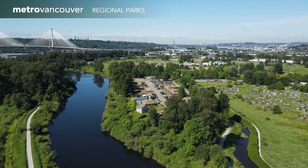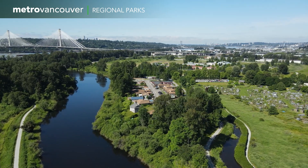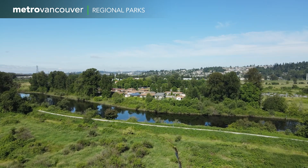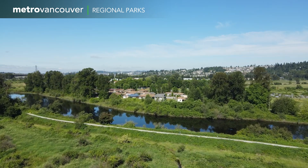Coquitlam First Nation is a partner in this project, alongside Metro Vancouver, UBC, and others. These projects that we're talking about right now, they work. They are doubling fish in the Coquitlam River, and it was because we worked together.